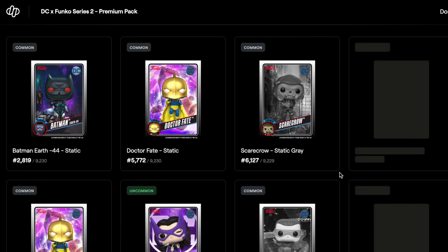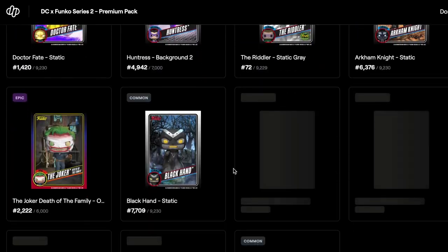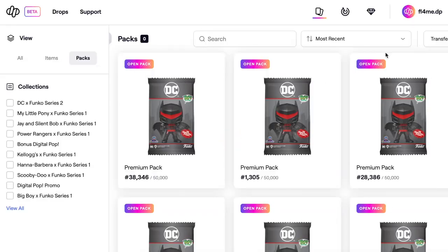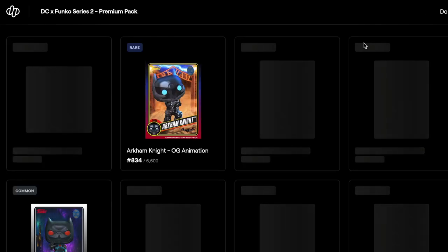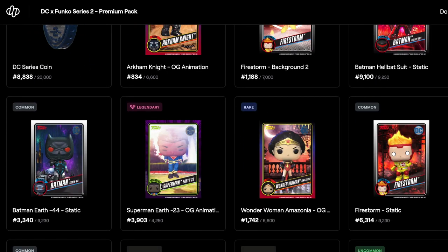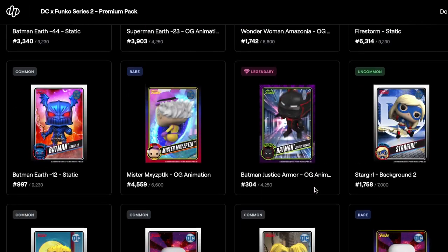Just going to blitz through these ones. They've taken a little while to load. Another epic there. As I said, the standard packs sold out really quick — everyone seems to go for the standard packs over the premiums now, whereas it used to be the premium packs would sell out fast. Now we've got a legendary — Superman Earth 23 — and another legendary in that same pack, so two legendaries!